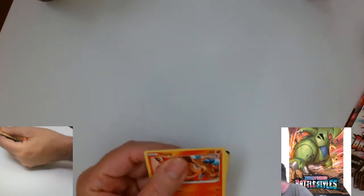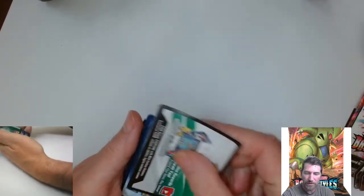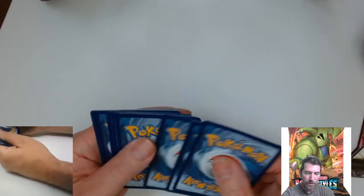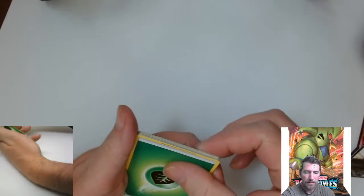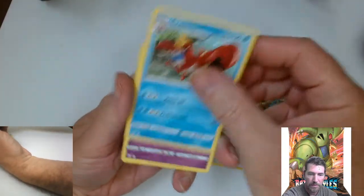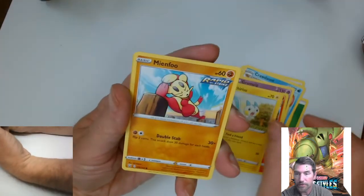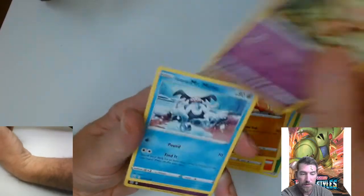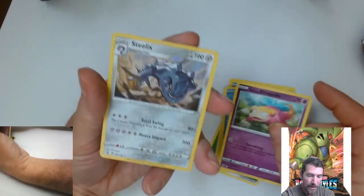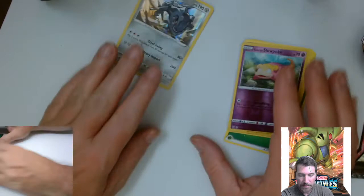It's been a little while since I opened Pokemon on camera. I did open some Vivid Voltage packs and pulled some decent cards out of there, but we didn't do that on camera. We've got a reverse holo and a holo — it's a holo Rail Steelix. Nice looking card there.